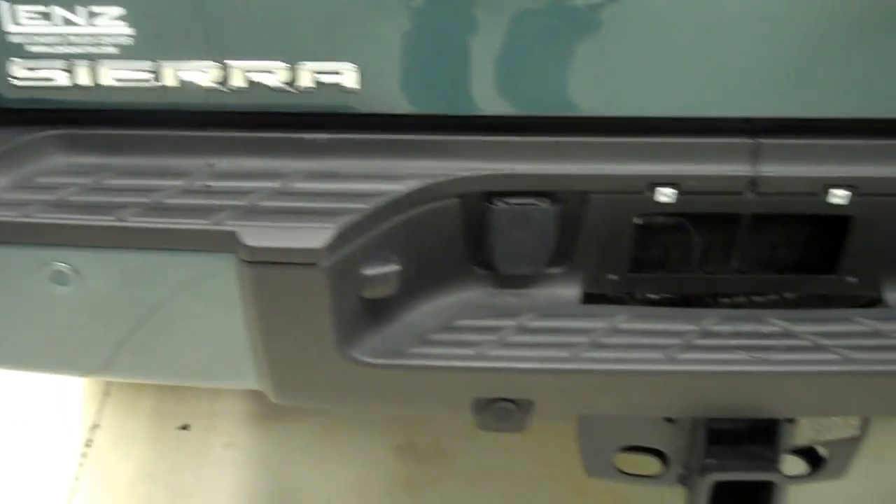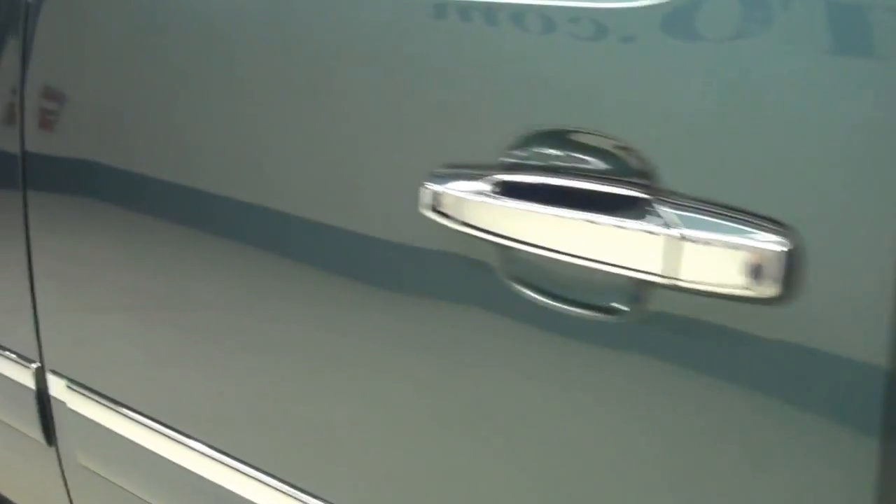No chips in the tailgate. It has a full towing package, backup sensors, and the reverse cam. Diamond plated aluminum bed rail covers. Paint on this side is just as clean and reflective as the other side.